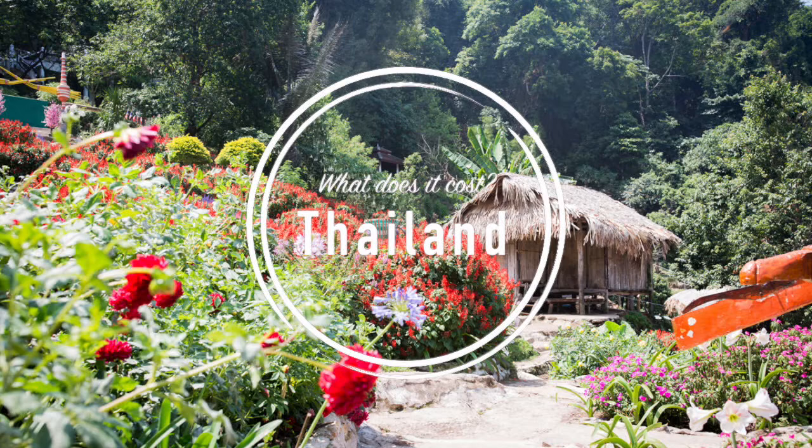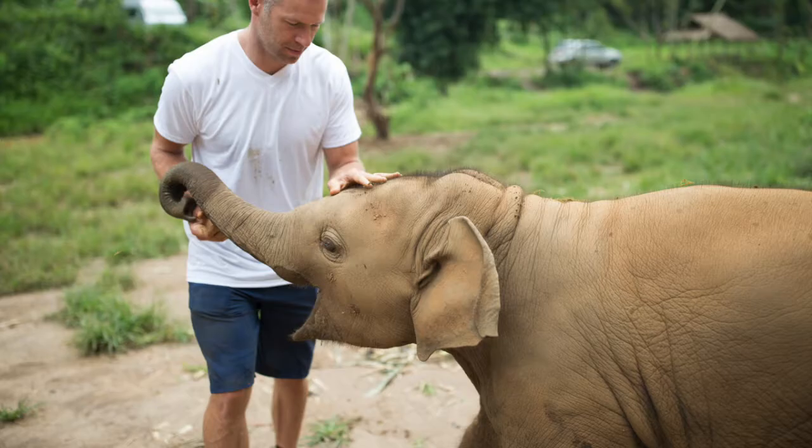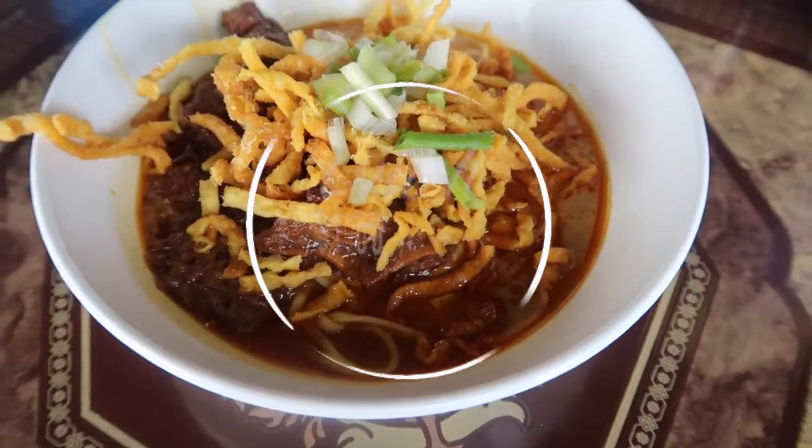What does it cost to go to Thailand, or what does it cost for the things that are in Thailand? Yes, that is elephant poop on Jared's shirt. He tried to wrestle with an elephant and the elephant won. But let's talk about what it costs to do some things here in Thailand.